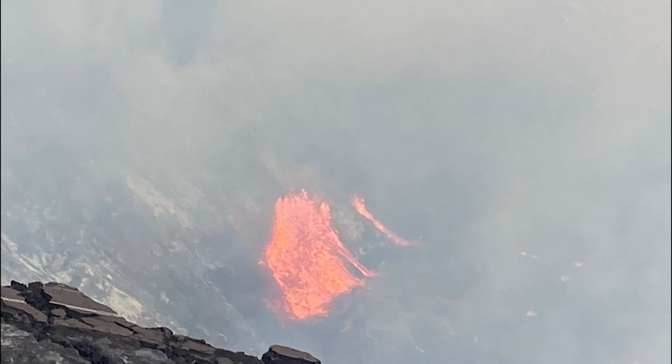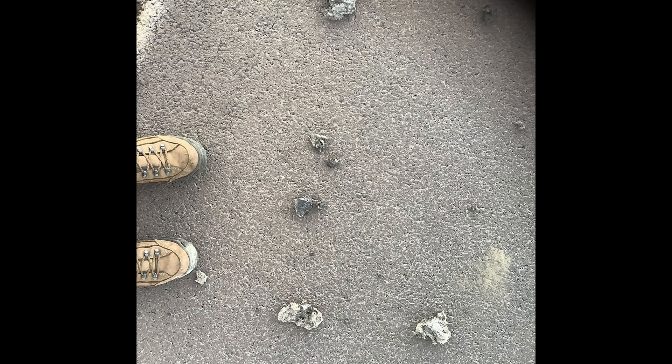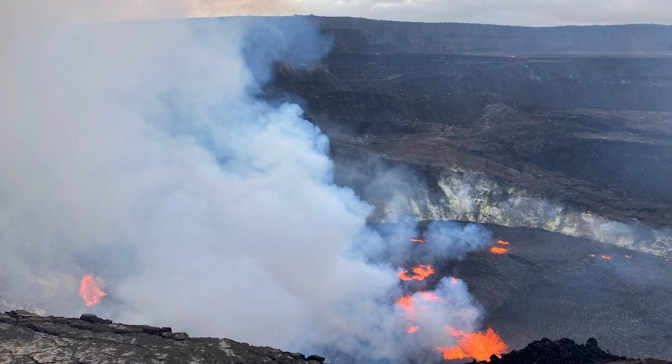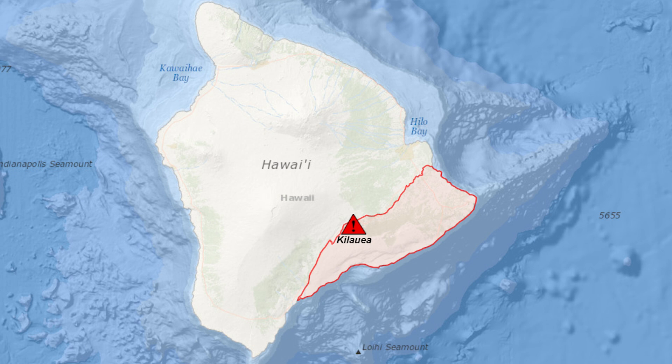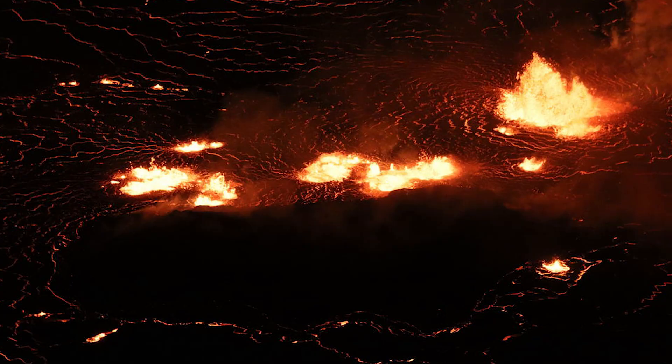Over four months in 2018, Kilauea spewed enough lava to fill 320,000 Olympic-sized swimming pools, burying an area more than half the size of Manhattan in up to 80 feet — 24 meters — of now-hardened lava. The molten rock reduced landmarks, streets, and neighborhoods to a vast field of blackened boulders and volcanic shard.